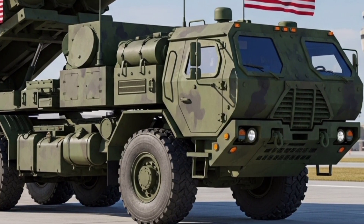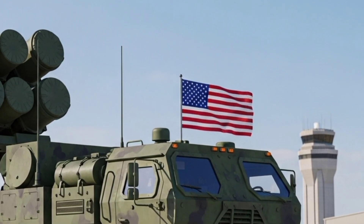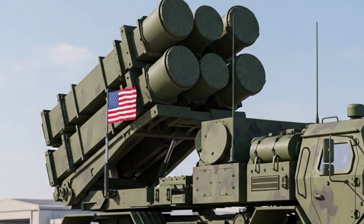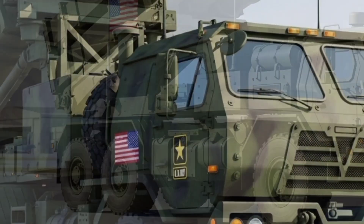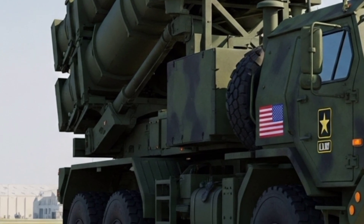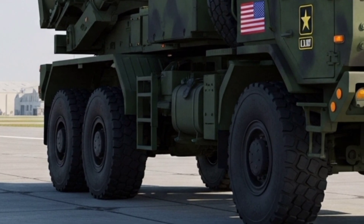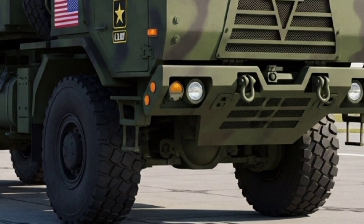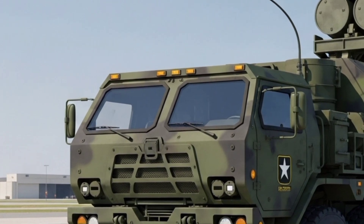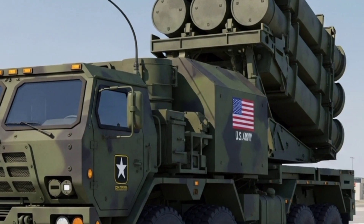Fast forward to 2026. The Patriot PAC-3 configuration now forms the backbone of integrated air and missile defense for the U.S. Army and more than a dozen allied nations. What makes it different today is not just its missile interceptors, but the sophisticated network in which it operates. The system uses an advanced radar array with active electronically scanned technology, extending its detection range and allowing it to handle threats from multiple directions simultaneously. This means that in 2026, a Patriot battery can track stealth aircraft, maneuvering hypersonic glide vehicles, and advanced cruise missiles — all at once.